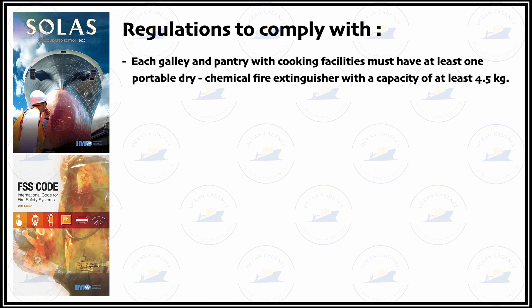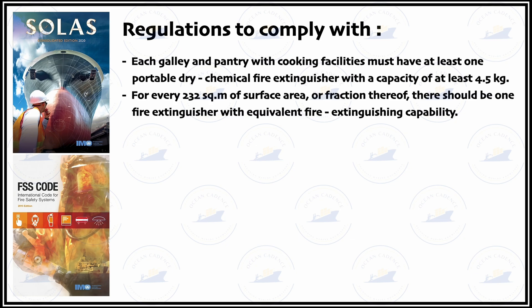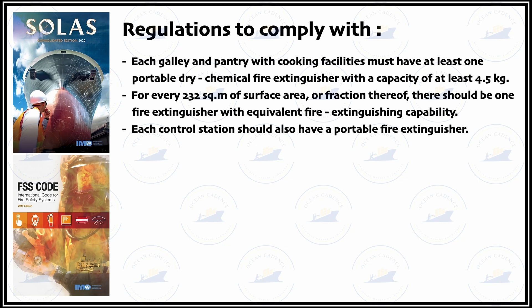For every 232 square metres of surface area there should be one fire extinguisher with equivalent fire extinguishing capability. This regulation dictates the floor area distribution covered by a fire extinguisher in terms of its approximate range. Each control station should also have a dedicated portable fire extinguisher.